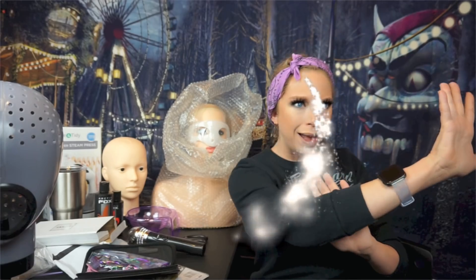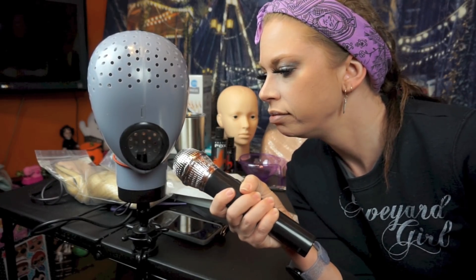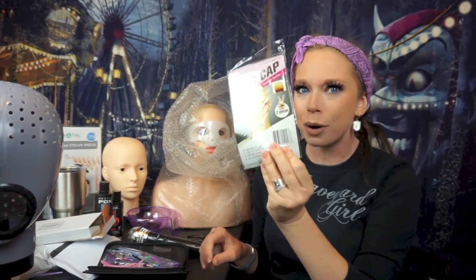Hey everybody, it's Bunny, and today we are going to be attempting a massive, very exciting DIY. We are going to be attempting to do a wig transformation video. And to help us along our magical journey, we have a very strange and suspicious looking cast of characters.